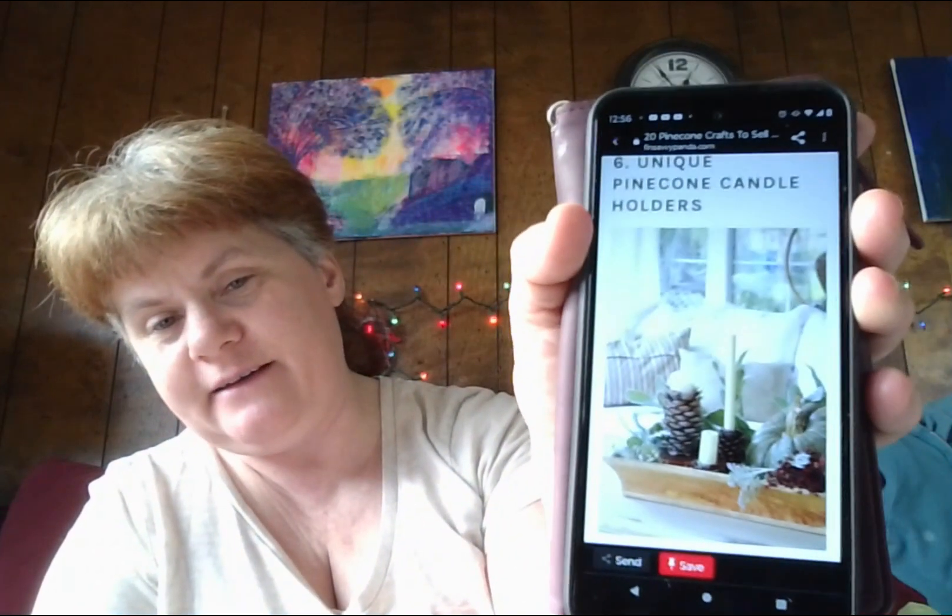Number six: pinecone candle holders. That's a good idea — I like that. Do you know what's so popular especially during fall and winter seasons? Candles, which set the mood for any occasion. While candles are profitable crafts to sell on Etsy, you can also take things up a notch by offering pinecone candle holders — a creative way to design your home and give your candles even more attention.